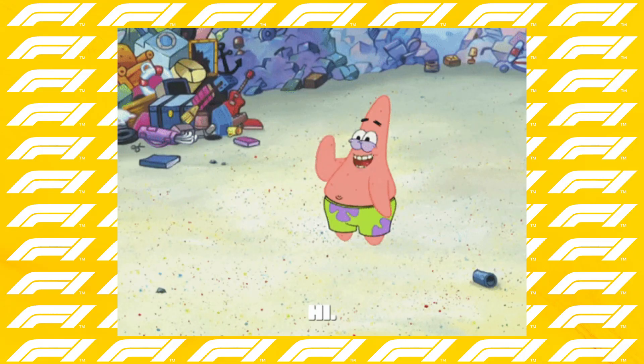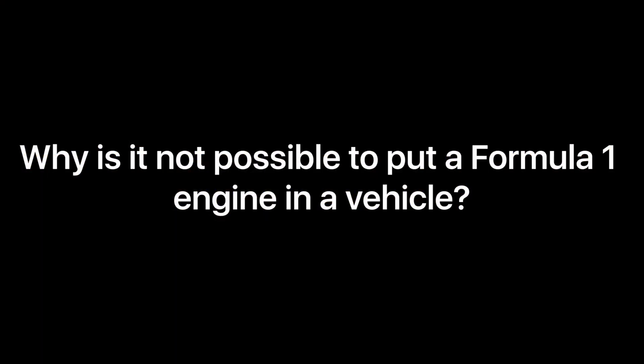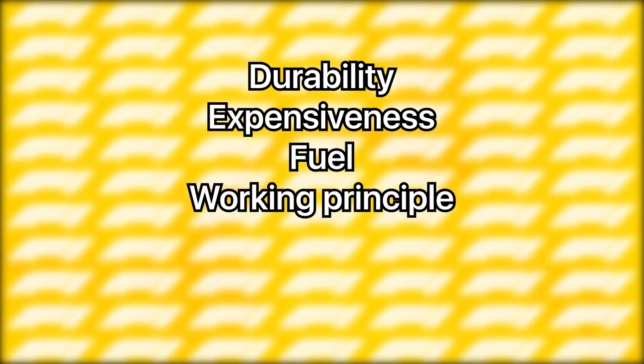Hello everyone again guys, I hope you enjoy my videos. In this video, we will answer the question: why is it not possible to put a Formula 1 engine in a vehicle? If you're ready, let's get started. There are many reasons for this.